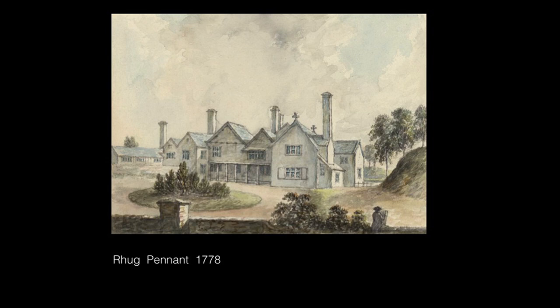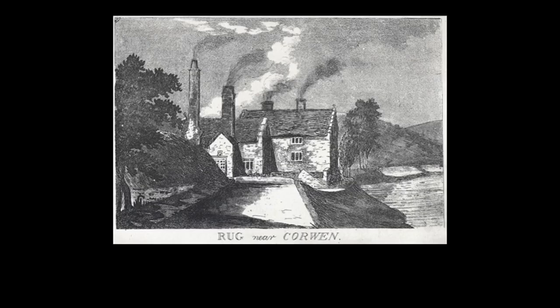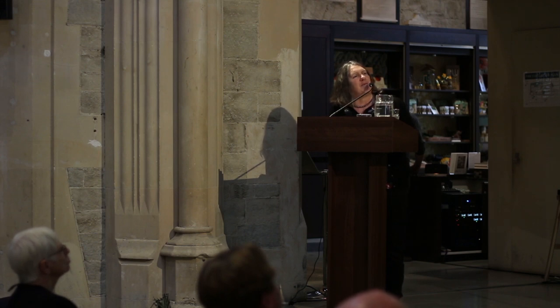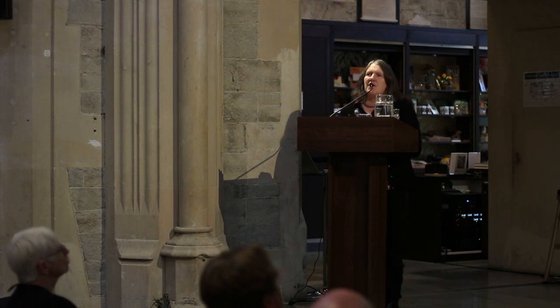This is the old house that was described by Pennant just before Repton was involved. You can see it was a rambling sort of Elizabethan house, quite large and obviously evolved over many years. It really didn't have a massive landscape or parkland around it, but it does have this strange sort of hill feature on the right-hand side. Repton was commissioned and he decides to take this rambling old property in hand. He produces a Red Book, and it's one he says was largely carried out in almost every detail.